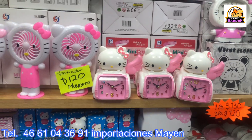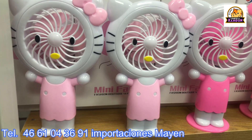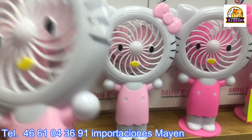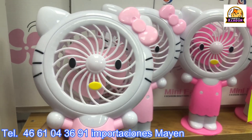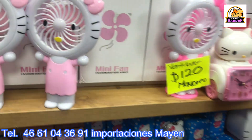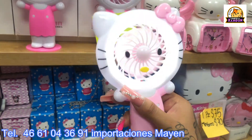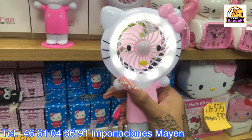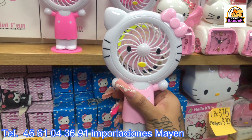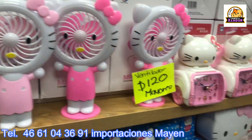Importaciones Mayen also carries lamps, clocks, and just received fans. The fan is at 120 pesos wholesale. It even has a light — look, it comes with a charger too. You really should leave it on display like that. 120 pesos for the fan.